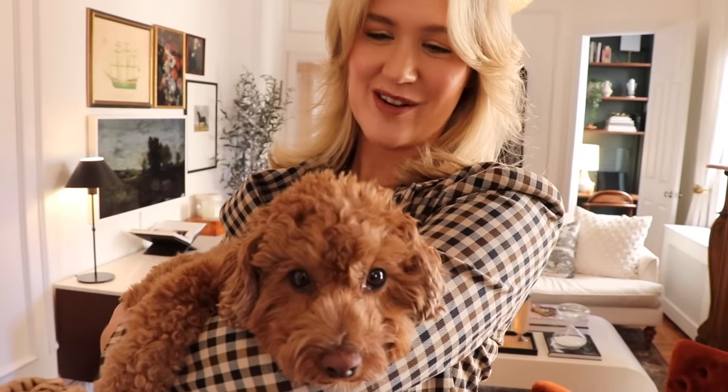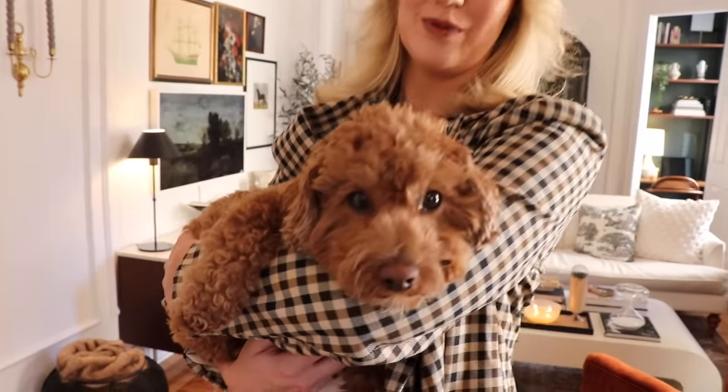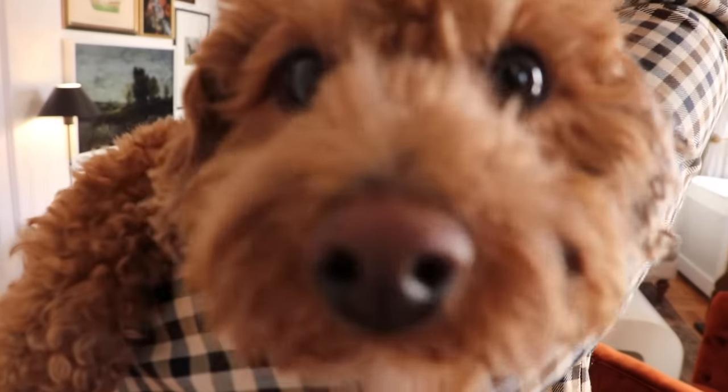This is Banks. He is our fur baby. He is a three-year-old Maltese poodle and he's chill right now, but it's deceitful.